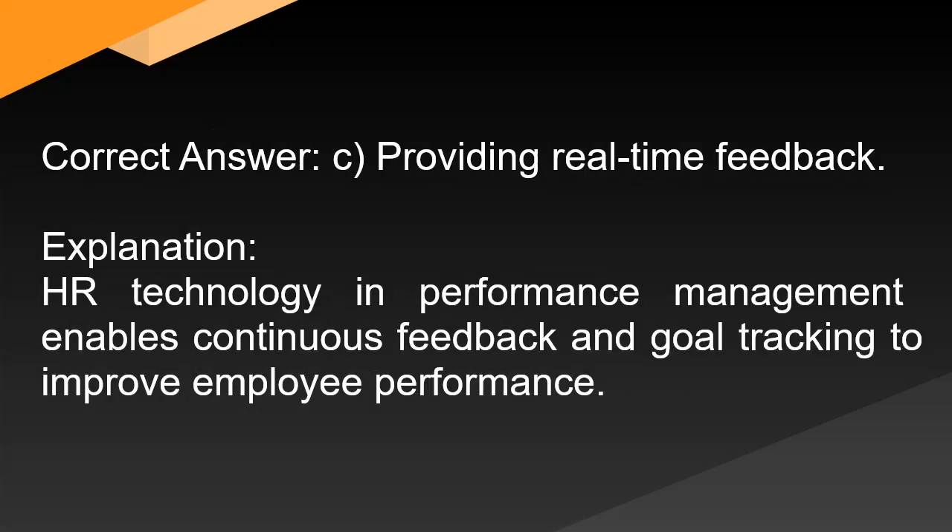Correct answer: C. Providing real-time feedback. Explanation: HR technology in performance management enables continuous feedback and goal-tracking to improve employee performance.